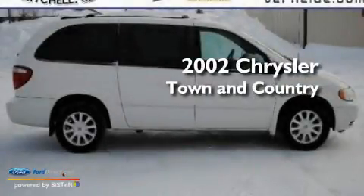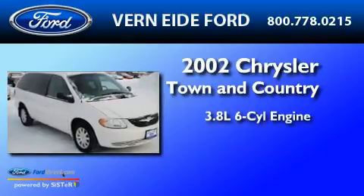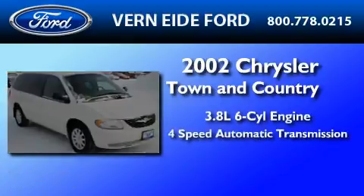This is a 2002 Chrysler Town & Country. It has a 3.8-liter six-cylinder engine and a four-speed automatic transmission.